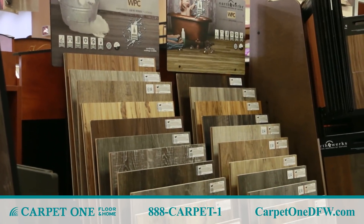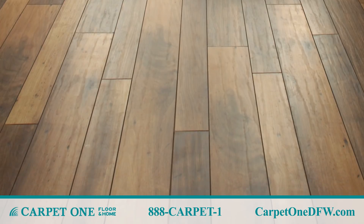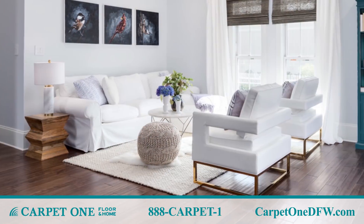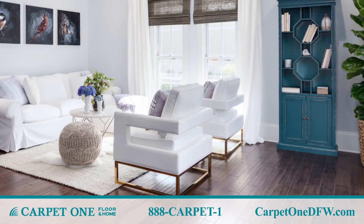Luxury Vinyl Plank is a popular product today. We're seeing it used in homes with active families — it's great for families that have pets and it's virtually maintenance free. It comes in a variety of styles and colors, from wood looks to tile looks.